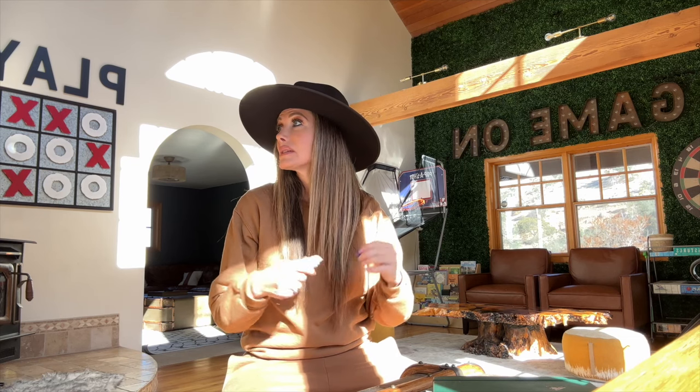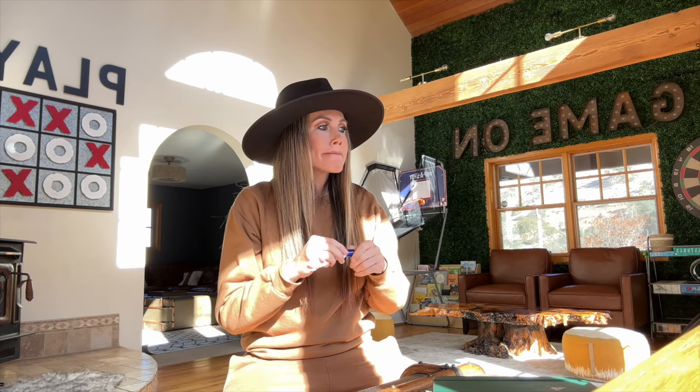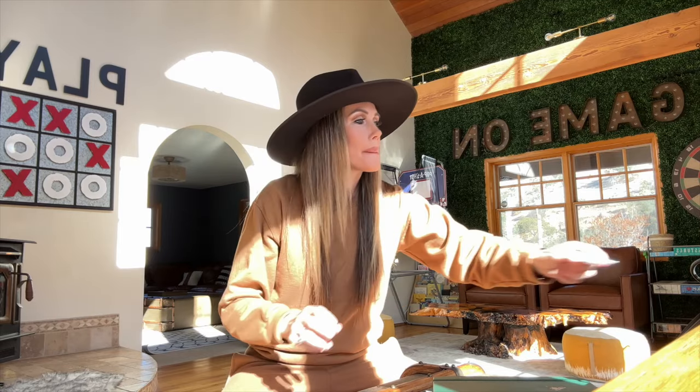I'm super grateful I have this amazing cabin to come film at when no one's renting it, because this is an Airbnb in case you're new here.